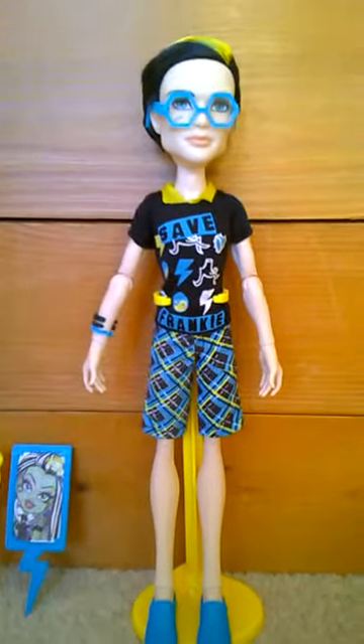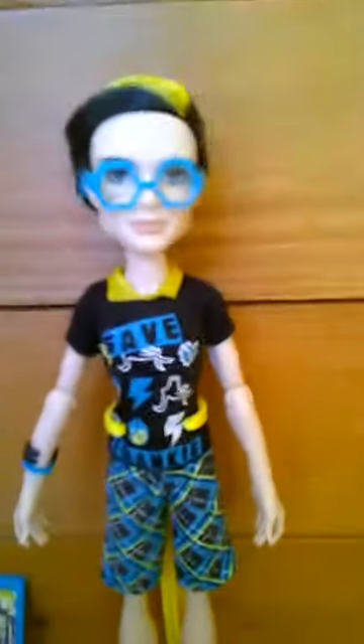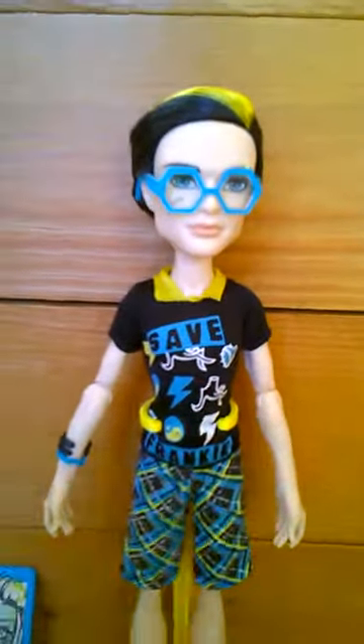Hey guys, welcome back to my Monster High collection videos. So last time I did Cleo, this time I'm doing my Jackson Jekyll. Save Frank he got. So let's start with the items he comes with.